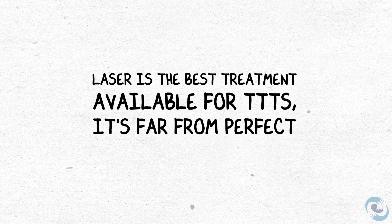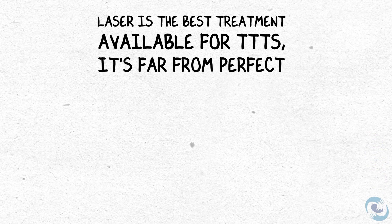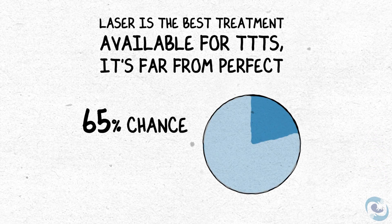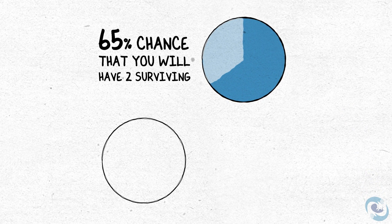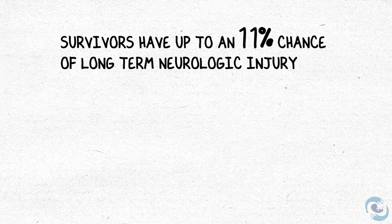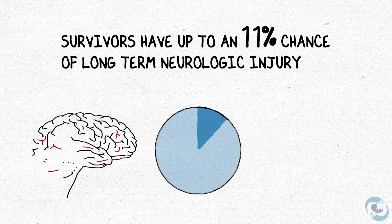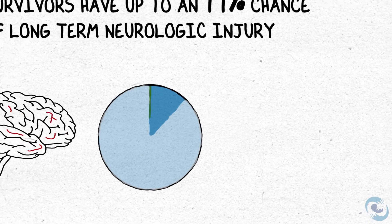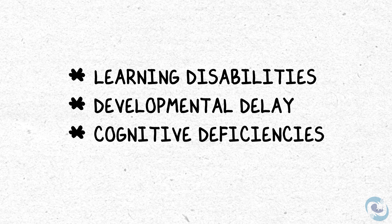Unfortunately, although laser is the best treatment available for TTTS, it's far from perfect. The likelihood that you'll end up with two surviving twins is only 65%. The likelihood of having at least one surviving fetus is 80 to 85%. Perhaps most importantly, infants who've had twin-to-twin transfusion and were treated with laser and survive have up to an 11% chance of a long-term neurologic injury. Two-thirds of these injuries are pretty severe, like cerebral palsy, and the other third are milder, including things like learning disabilities, developmental delay, and milder cognitive deficiencies.